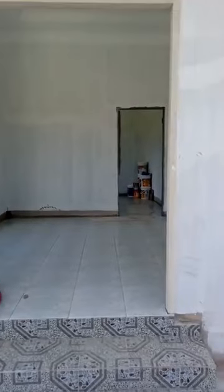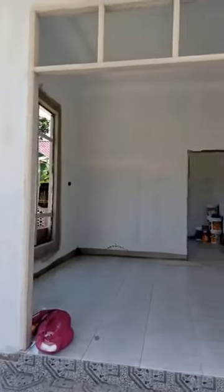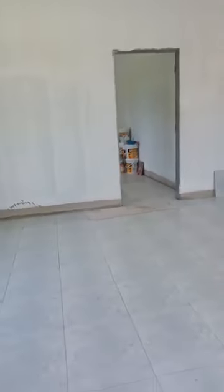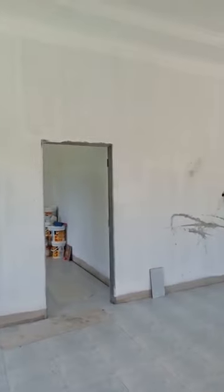Ini adalah pintu masuk utama untuk rumah ni. Undercoat dah buat, semua masih belum siap sepenuhnya. Kalau bunyi bising, minta maaf, sebab ada orang buat kerja sikit. Ni adalah ruang tamu.